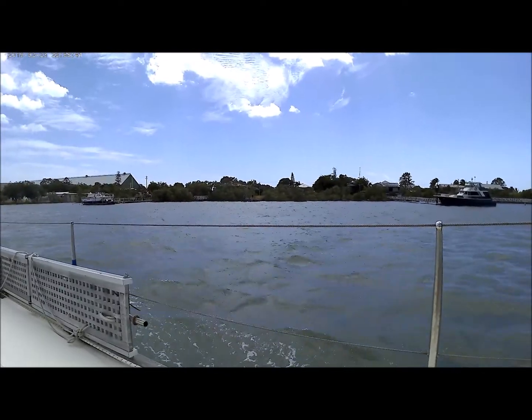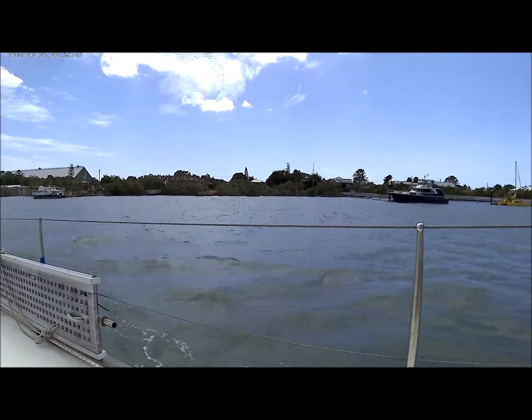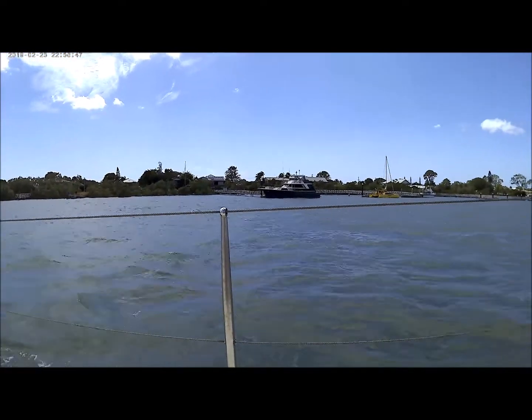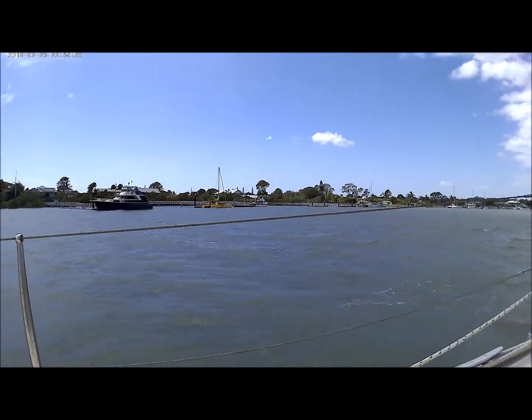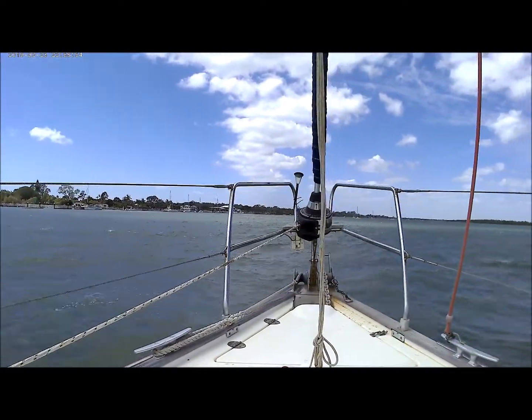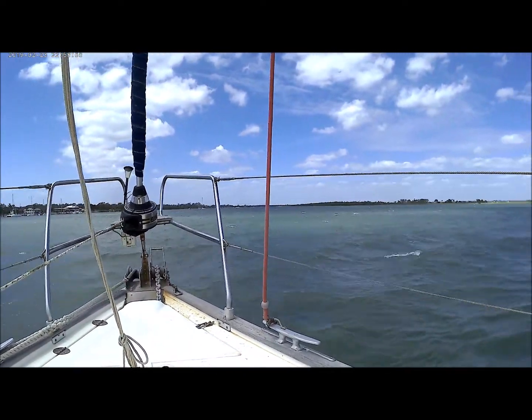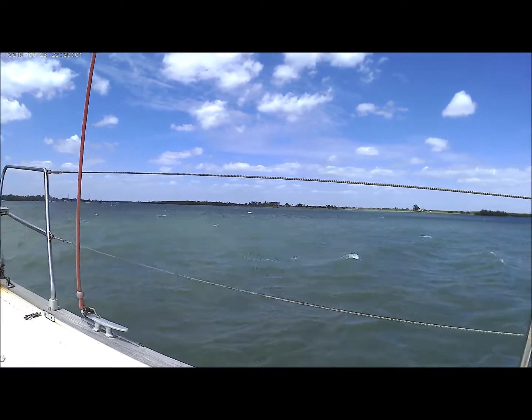We have a king's tide with a lot of storm surge pushing the water up in the river. There's a rescue boat — a bunch of lucky rescuers just went past us to help a boat out that's been in trouble.